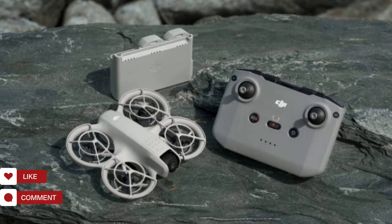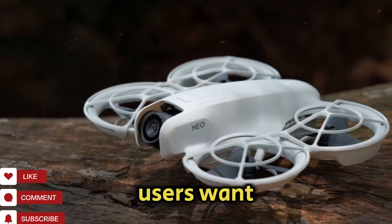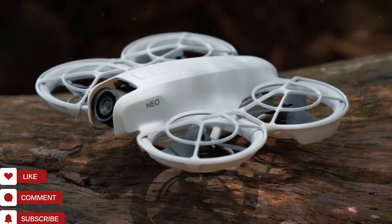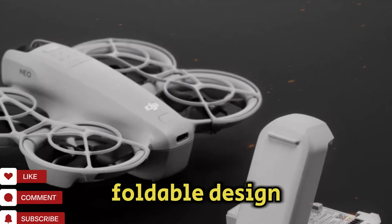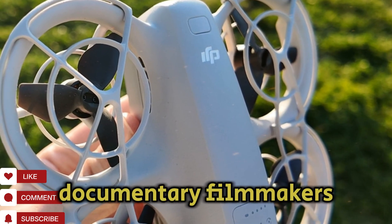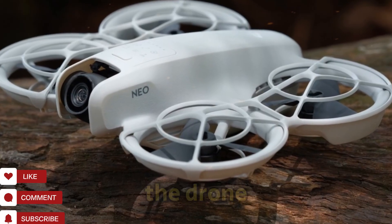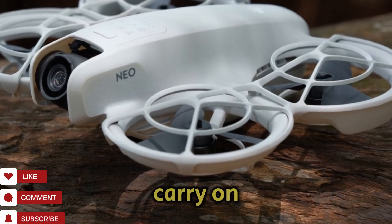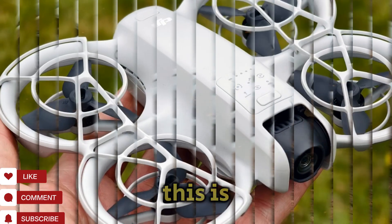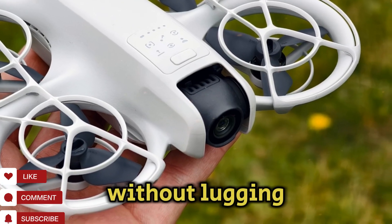Portability and design — travel-ready tech. Drones are more mobile than ever, and DJI is well aware that users want portability without sacrificing performance. The DJI NEO 2 is reportedly embracing a compact foldable design, much like the Mavic series. This makes it incredibly convenient for travel vloggers, documentary filmmakers, and anyone who needs to pack light but shoot big. The foldable arms, streamlined chassis, and possibly lightweight frame could allow the drone to fit easily into backpacks, carry-on luggage, or even jacket pockets.